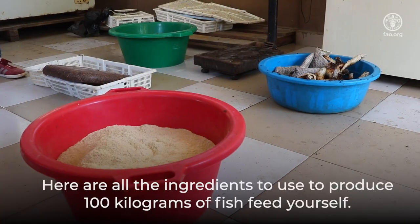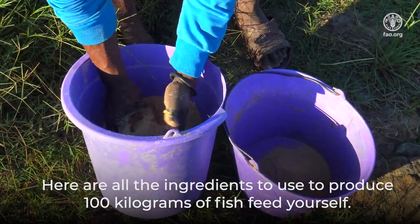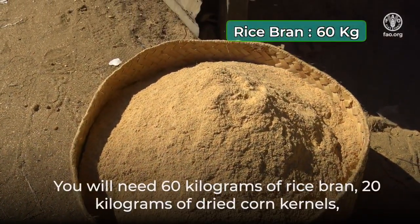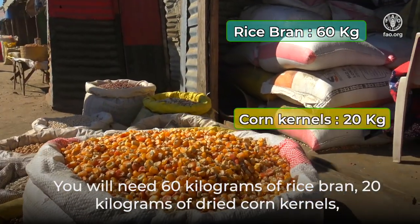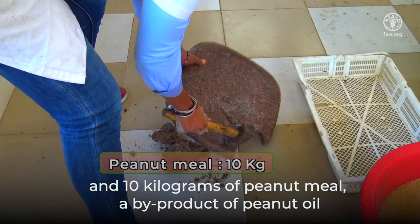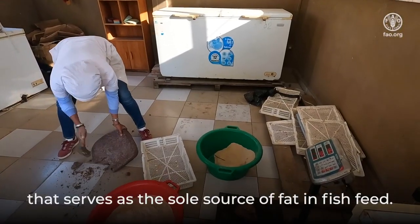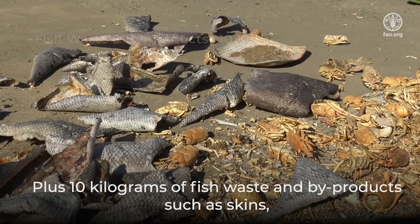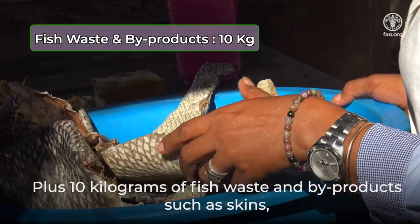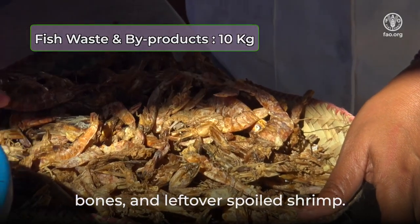Here are all the ingredients to use to produce 100 kg of fish feed yourself. You will need 60 kg of rice bran, 20 kg of dried corn kernels, and 10 kg of peanut meal — a by-product of peanut oil that serves as the sole source of fat in fish feed — plus 10 kg of fish waste and by-products such as skins, bones, and leftover spoiled shrimp.